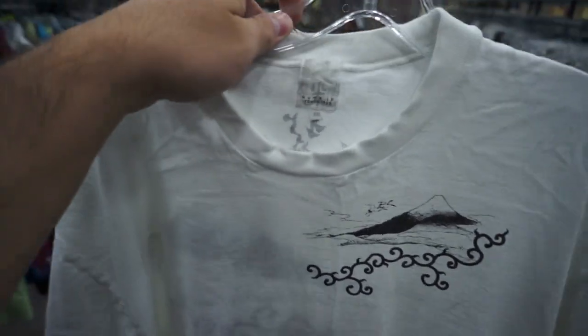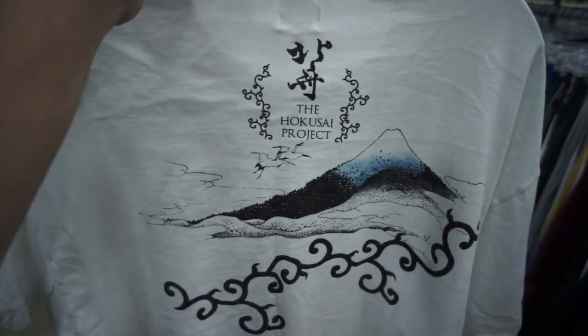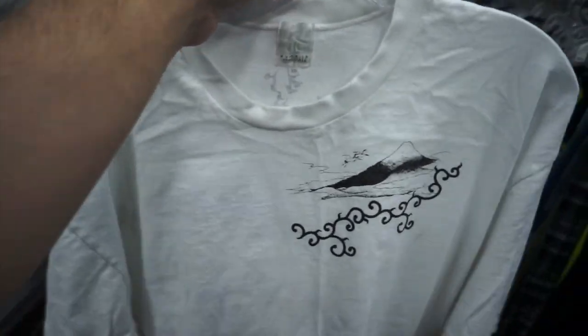This is the one I might actually grab for personal wear. It says 2XL but it's actually pretty small — looks more like an XL. It's the Hokusai Project. I just really like the art on it, so I'm either gonna grab this to wear or to sell. Don't know yet.